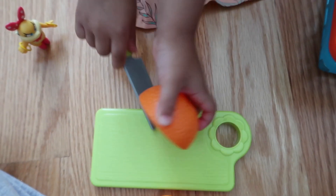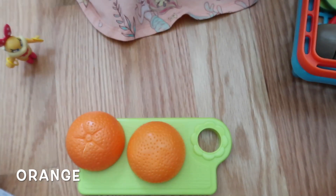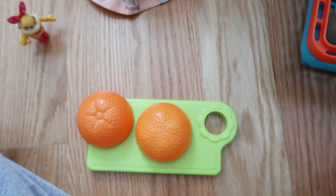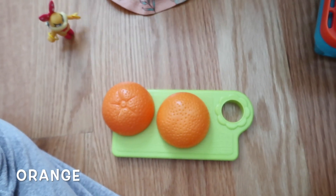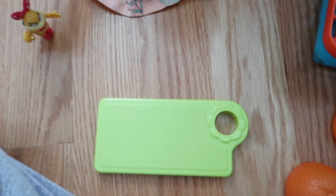Orange. Orange. Do you like to eat orange? Yeah.